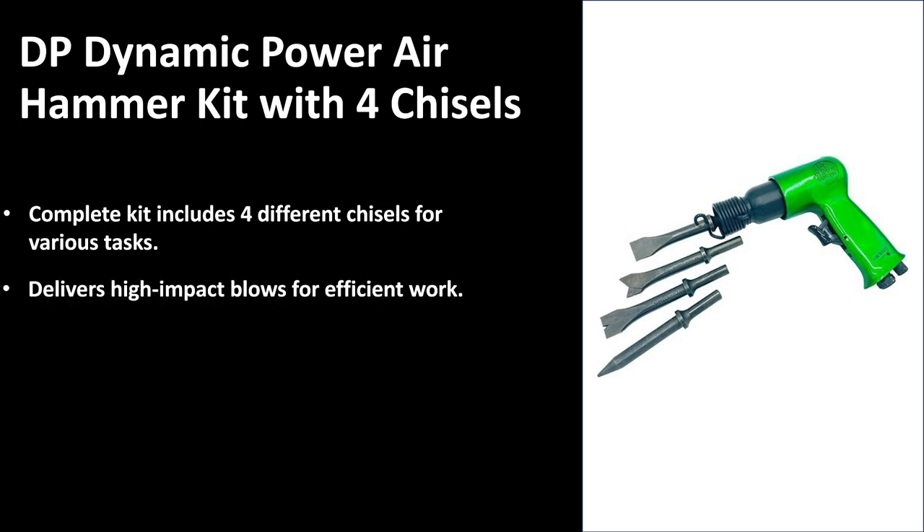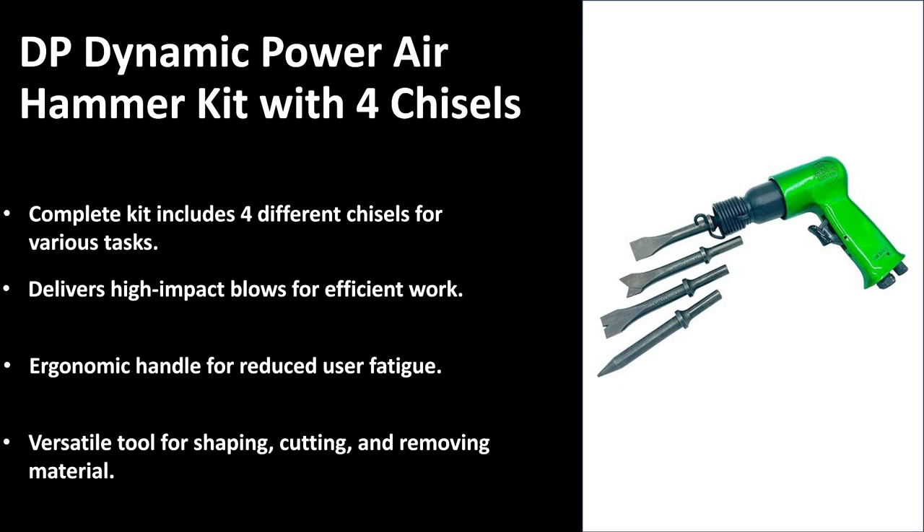It delivers high-impact blows for efficient work, making it perfect for pretty much any application. It is ergonomically designed — the handle is specifically designed to reduce user fatigue, meaning you put in minimal effort and get maximum results. It is a versatile tool for shaping, cutting, and removing material. If you're looking for an air hammer that is really going to do the job properly, this is the one for you.